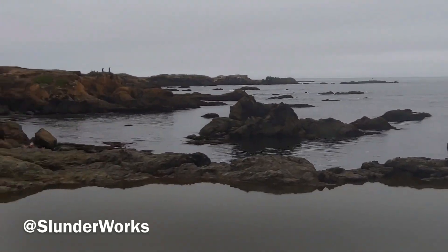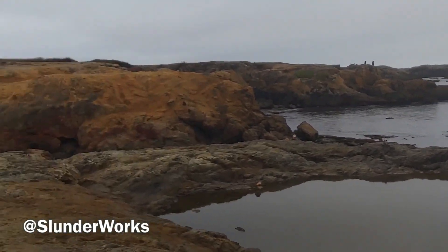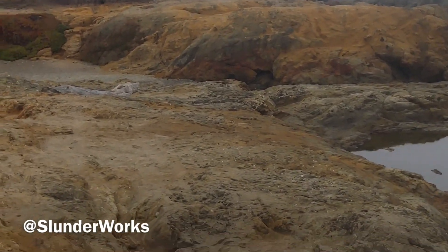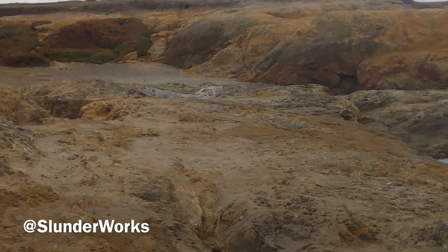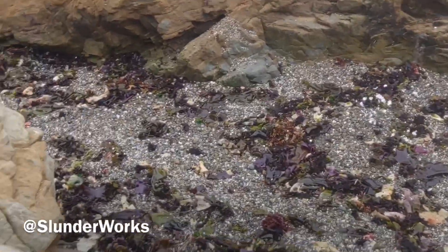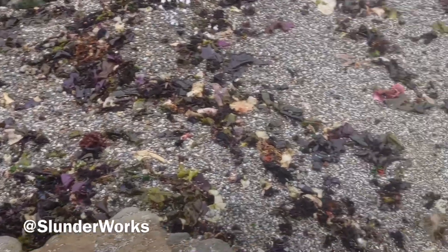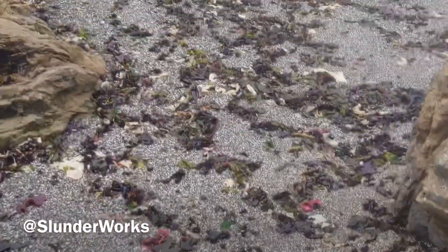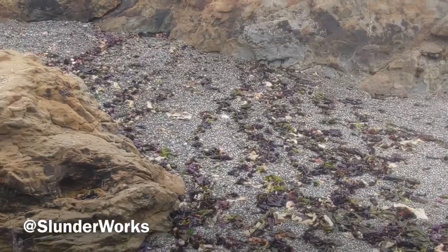Let me pause and take a closer look. So when you go down here, this is what you're going to see — a bunch of kelp and down there are really tiny pebbles that almost look like glass.